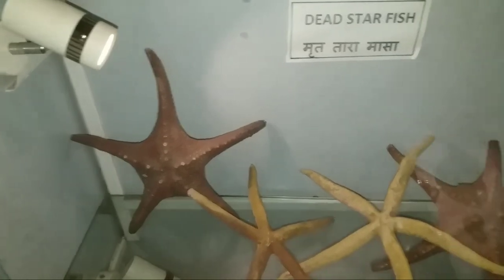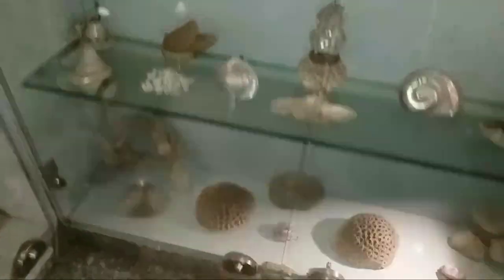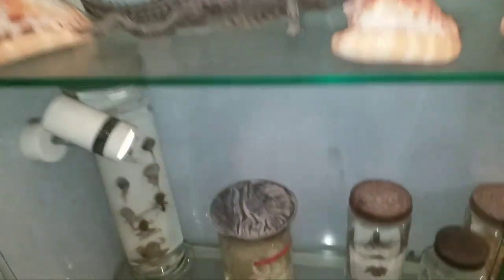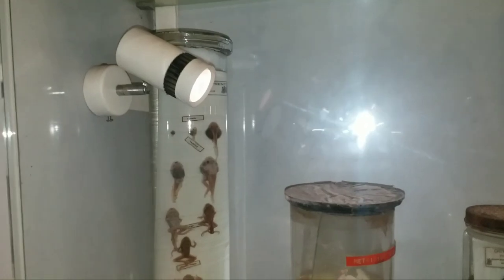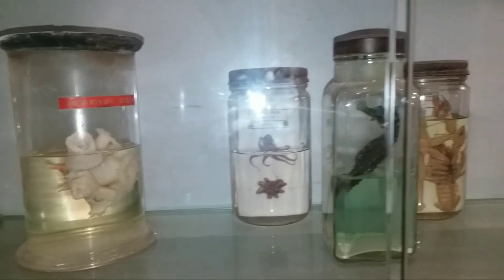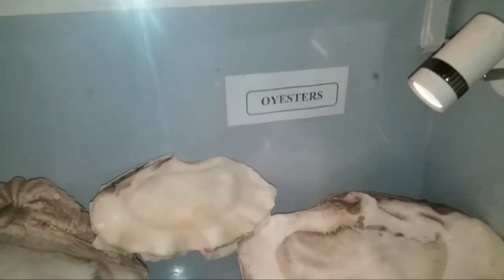This is a totally different section in Tarapurwala Aquarium. The starfishes and seashells are kept in a cabinet for viewers to see. There are many different interesting things present here, for example squid or octopus, and sea horses kept in a container for viewers to view. These are all dead specimens.